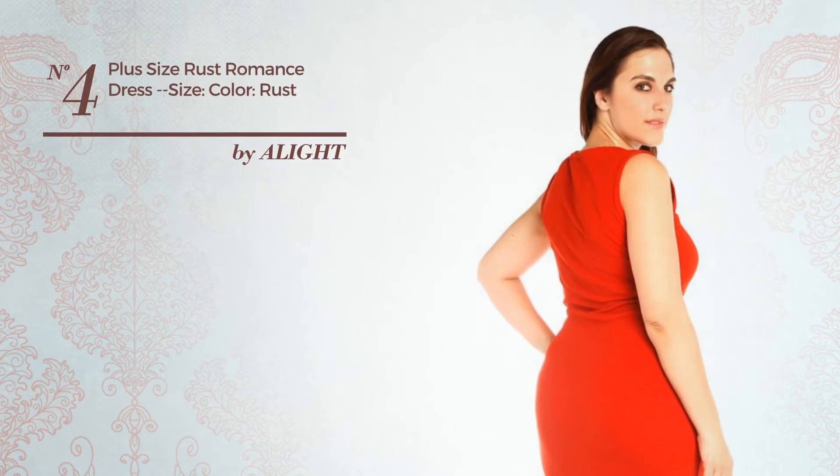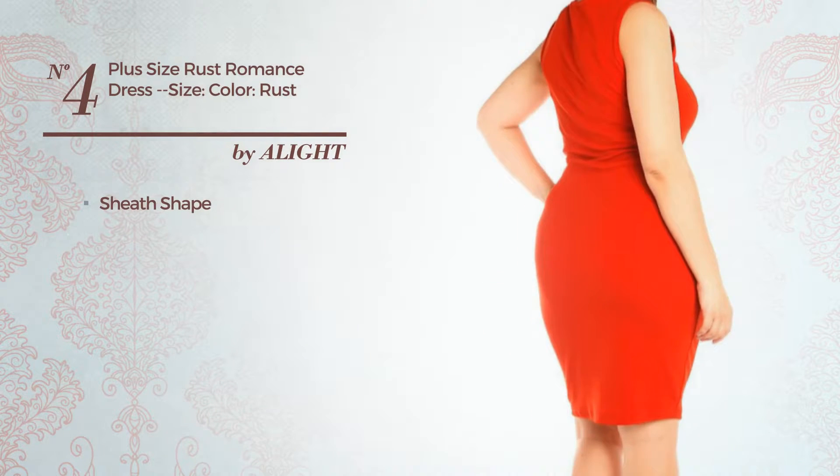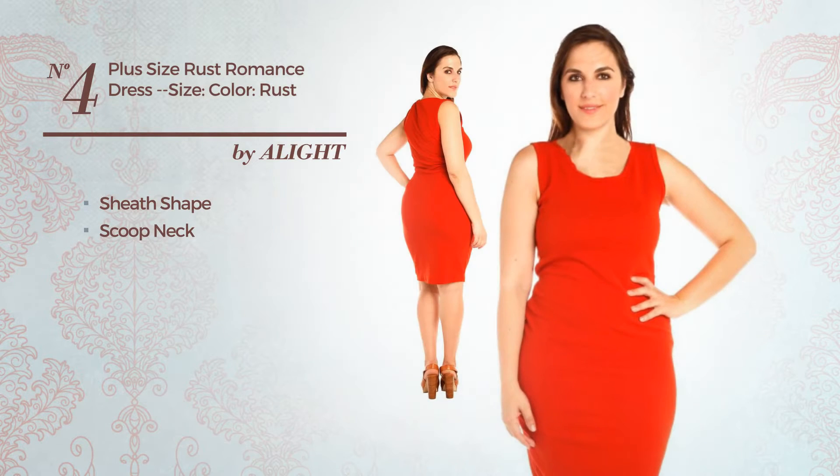Number 4, A Flattering Sheath Dress. Featuring a scoop neck. Available merely in this color.